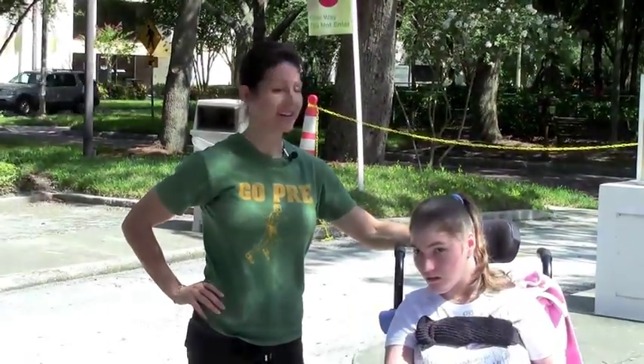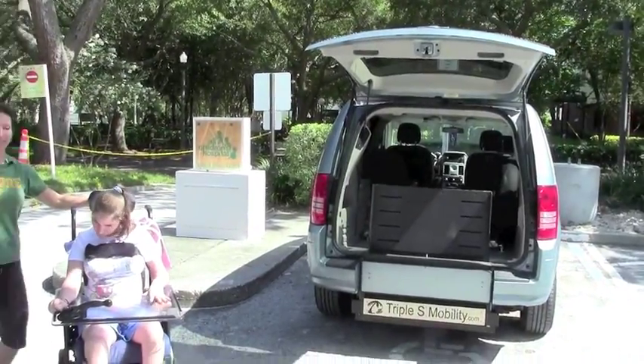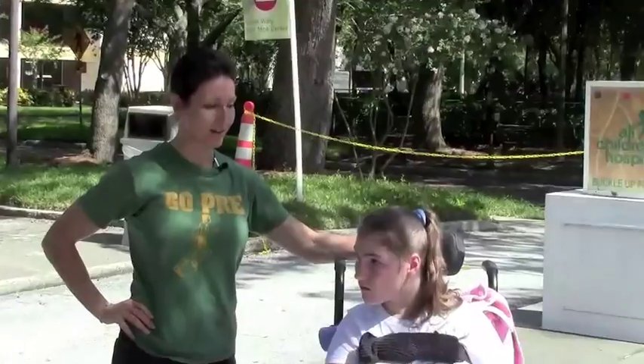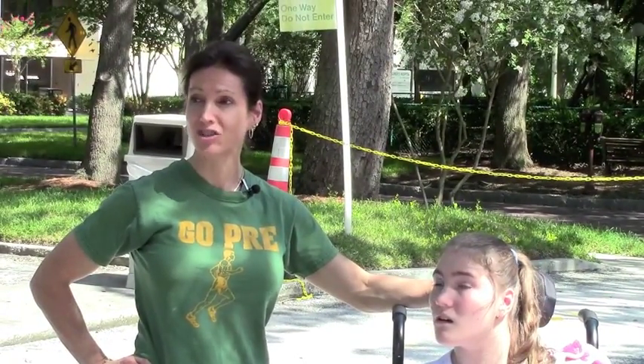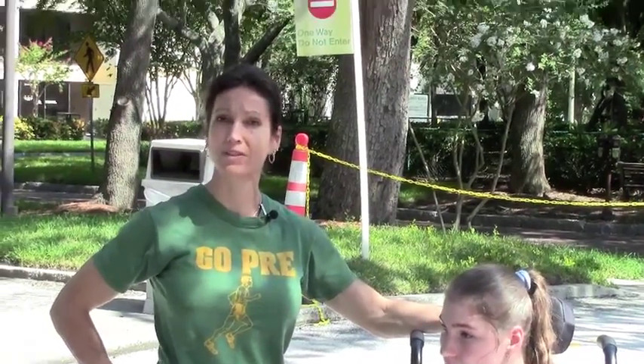My name's Karen. This is Ashley. We got this accommodated van last July — a year ago, July 2012. Up until that point, I had been lifting Ashley in and out of a vehicle and lifting her wheelchair in and out of a vehicle, which was becoming very difficult just with increasing size. So we really needed to get something that would accommodate much easier.